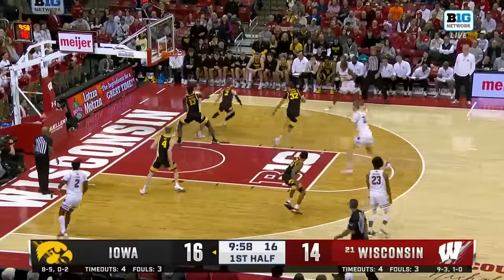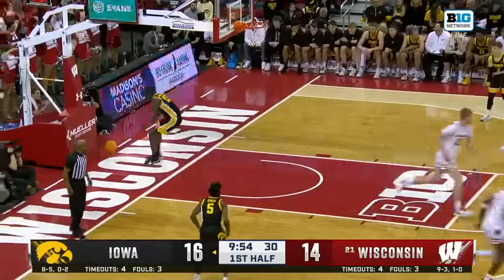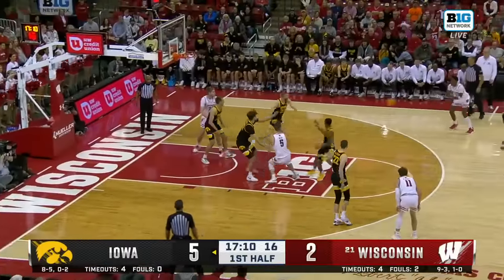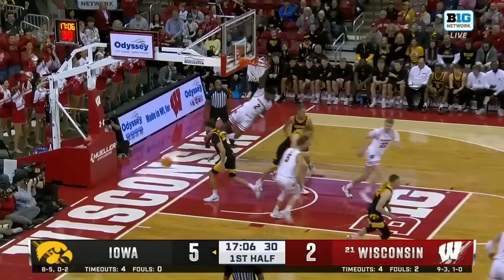Inside Wall, kick it to Crown — the jam! Tyler Wall, fifth year senior. Storr passed up the three, drives it, stabbed and finished!